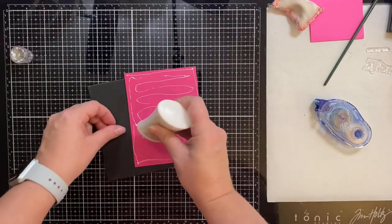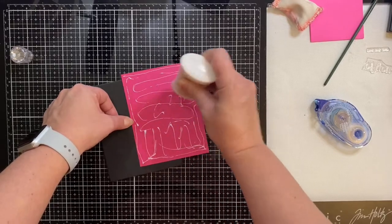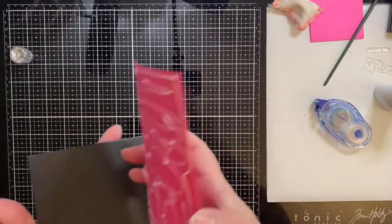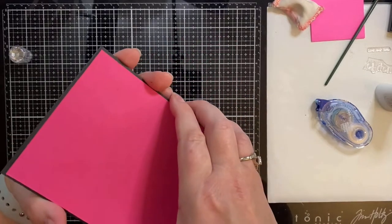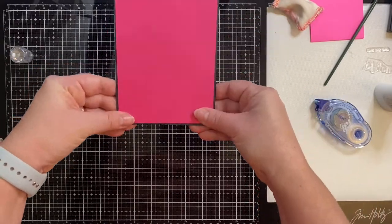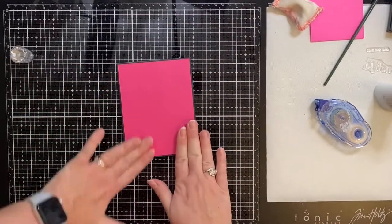I just recently posted a video where I made 48 cards from one card kit. This was the Fantastic Florals kit that I mentioned earlier that the stamp set came in, and I didn't actually use the stamp set on any of those cards, so I'll be linking this above if you want to check that out.